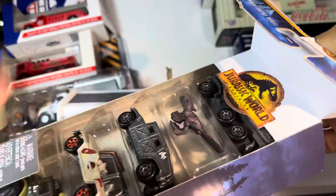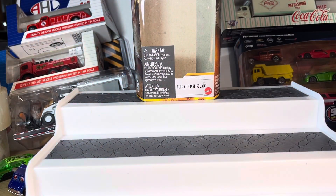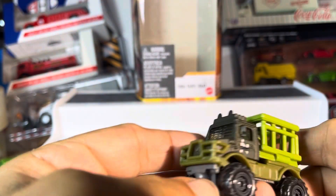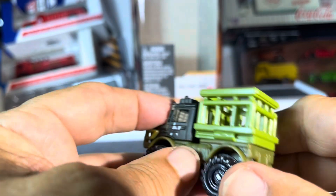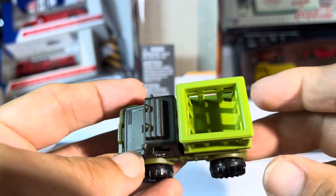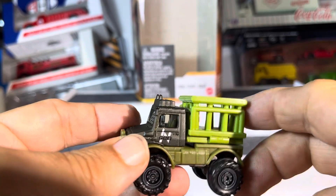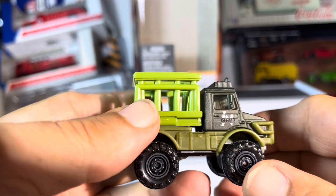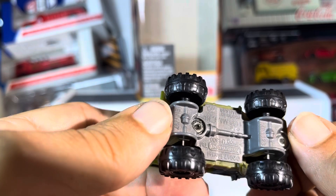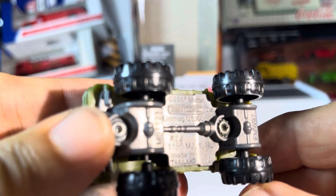I haven't done this one before. This is interesting. It looks like some kind of Unimog with a cage or something in the side or the back. Very interesting. Nice big wheels. The only thing I can think of is if this is real, it should have a top on there because most dinosaurs can jump pretty freaking high, I would assume. It feels really plasticky, probably because there's a lot of plastic on it. It's a 2017 Unimog, just like I thought.